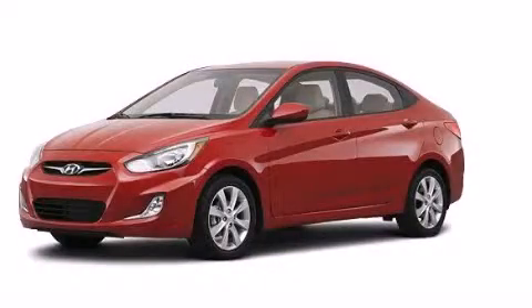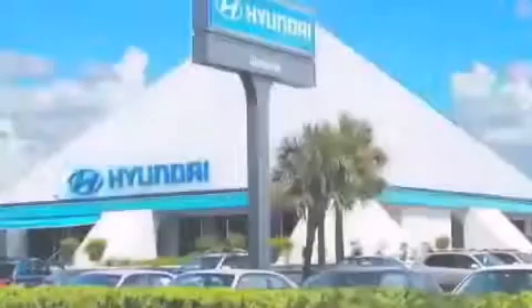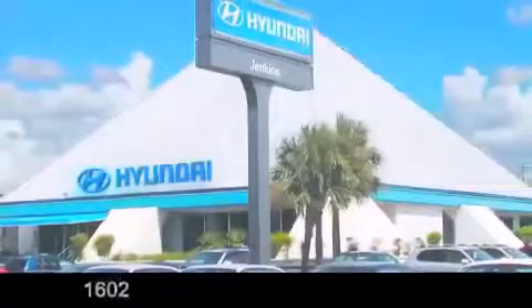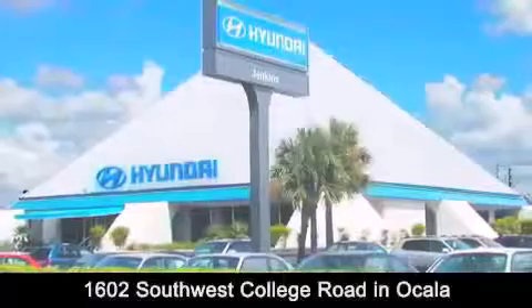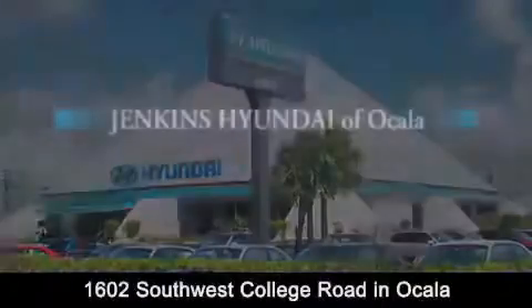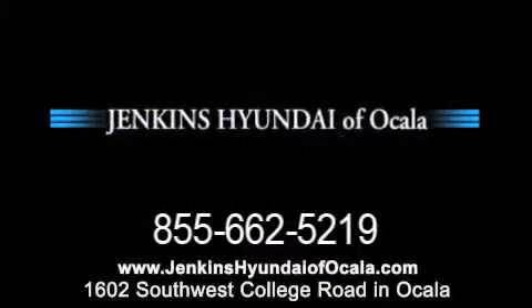Call now to find out how you can own this breathtaking automobile. Jenkins Hyundai of Ocala is conveniently located at 1602 Southwest College Road in Ocala. Contact us to find out about our financing specials or visit us at JenkinsHyundaiOfOcala.com.